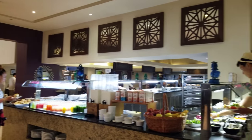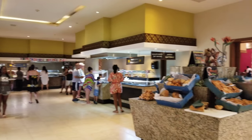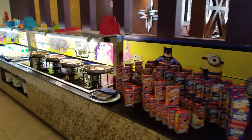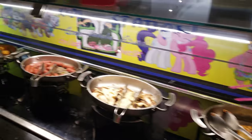This is a buffet at the Hayat Ziva Los Cabos. Let's take a closer look at what they have to offer. There's a whole big bread station. Over here we've got a kids area which is a lower table and clearly a little bit more sweet treats.